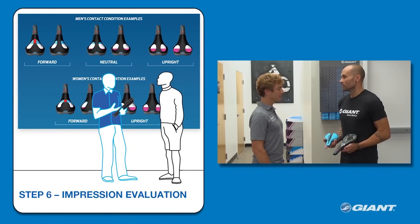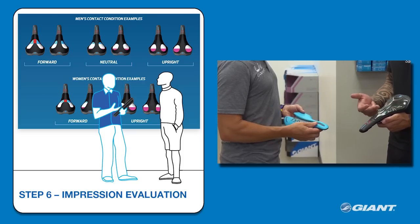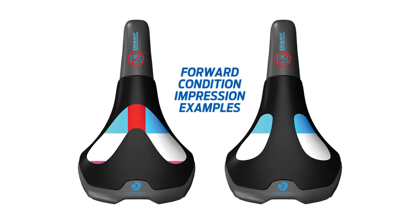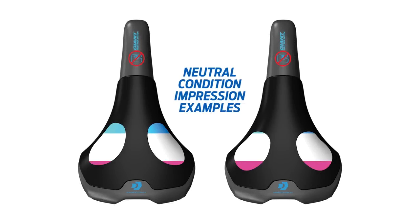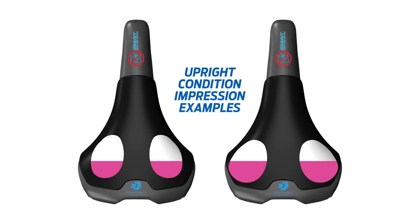The retailer will next evaluate the pattern of the rider's pelvic impression on the fitting tool, and then identify the appropriate contact condition in the Giant fitting guide diagrams — forward, neutral, or upright. If a rider's contact condition appears to fall in between two contact conditions, it is recommended that the rider test ride a saddle for each riding condition to ensure the best solution is met for their contact condition.